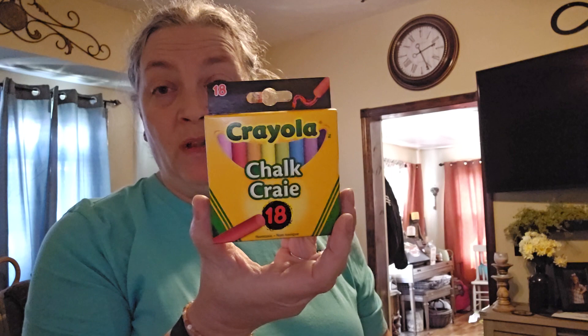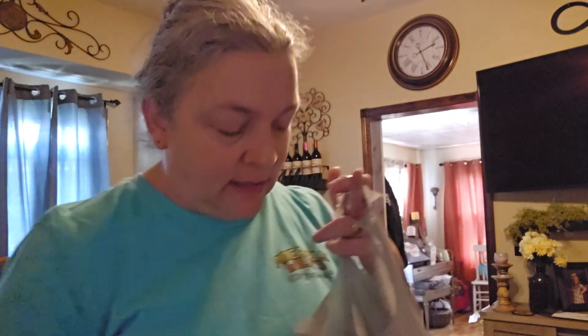I got this little pack of Crayola chalk — 18 pieces — because I'm starting to collect for another Crayola basket for the kids for birthdays. I think it was last year I did two big Crayola baskets — one for Gracie and Riley and one for Chase and Charlotte. They came out really good.